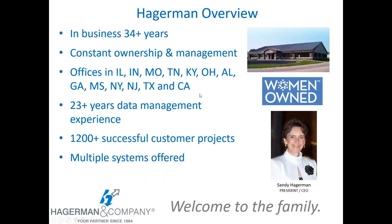A quick background on Hagerman and Company. We've been around a long time — in business 34 years, with constant ownership and management. Some of you may already be well aware of Hagerman and have worked with us for a number of years; others might be new. We have offices covering the entire United States and also do projects outside the U.S. We've been doing data management projects like Meridian for over 23 years, with 1,200 successful customer projects.